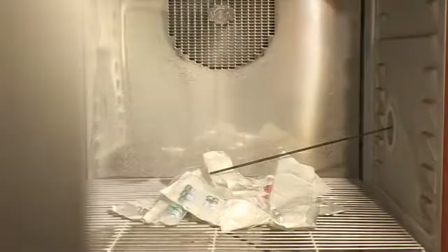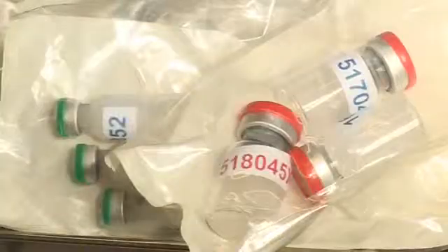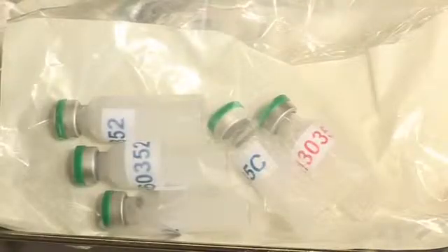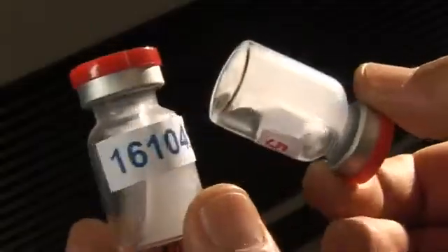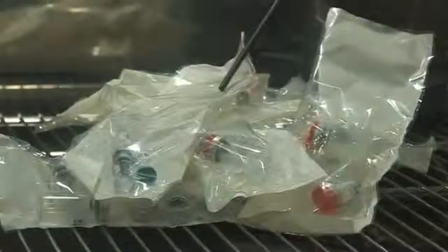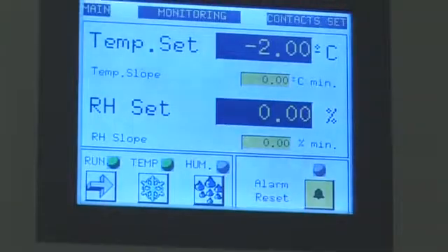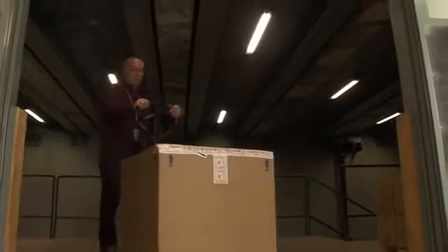Minus 25°C and minus 2°C exposures were conducted at the Thermometry and Ionizing Radiation section of the Federal Office of Metrology, Metas, in Bern. After 24 hours, vaccines were removed from the temperature chambers. All vaccine vials exposed to -25°C were found to be in a solid frozen state, while all vaccines exposed to -2°C were found to be fully liquid. All vaccines were then brought back to WHO headquarters and stored at 5°C.